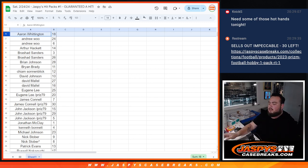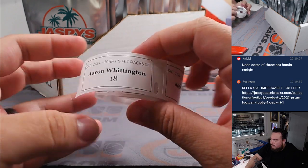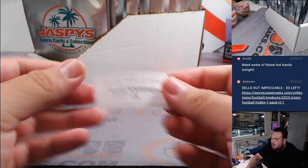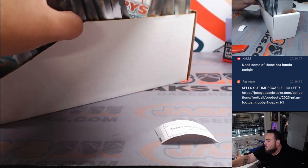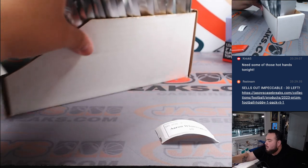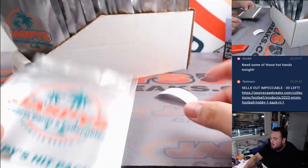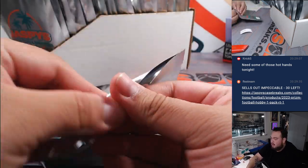All right, here we go. A-A-Ron with pack 18 — should be in order, so it should be somewhere in the middle. Here we go, 18. Let's see what you got in here, buddy. Good luck.